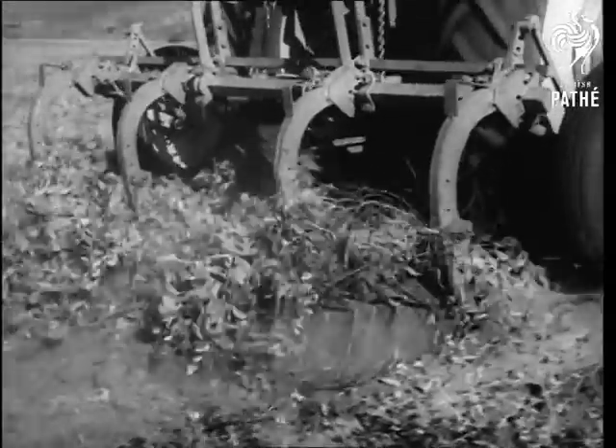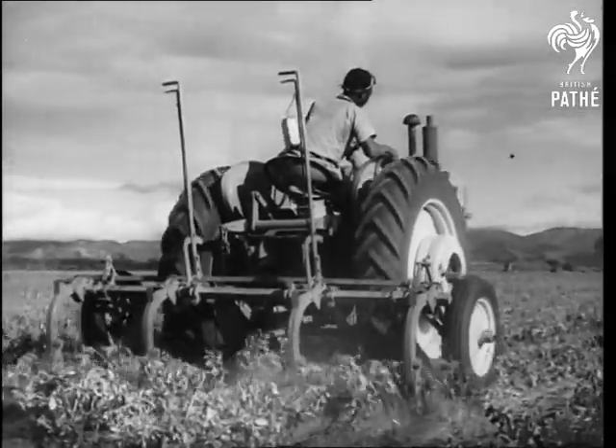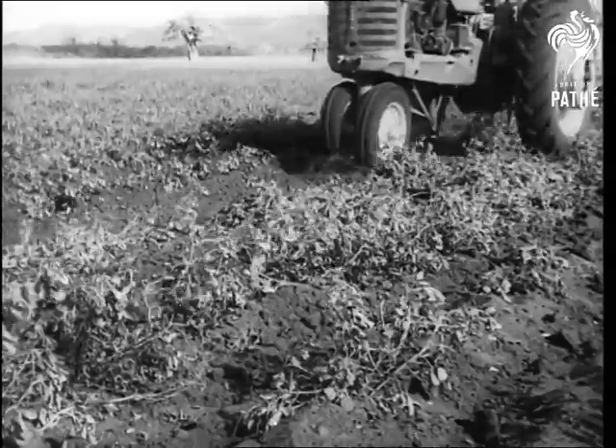Five months from the sowing, the rain went on. And in May 1948, a crop was ready for harvesting.